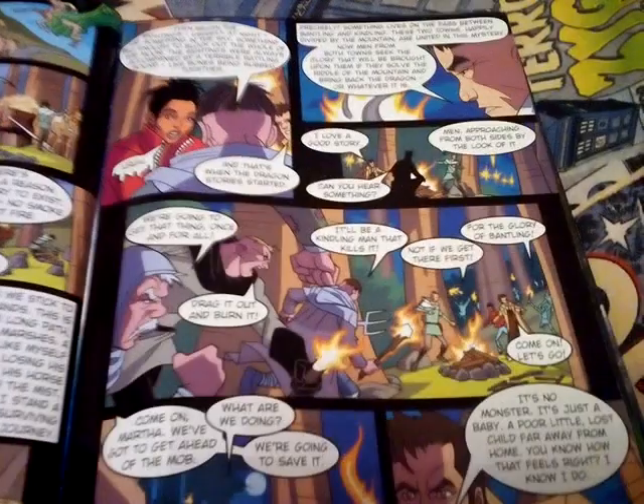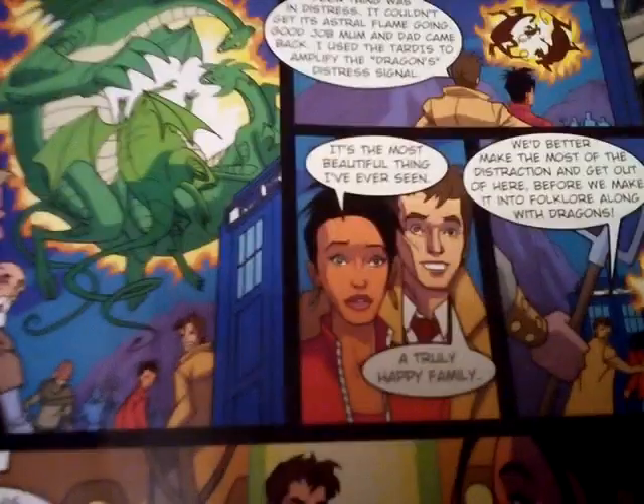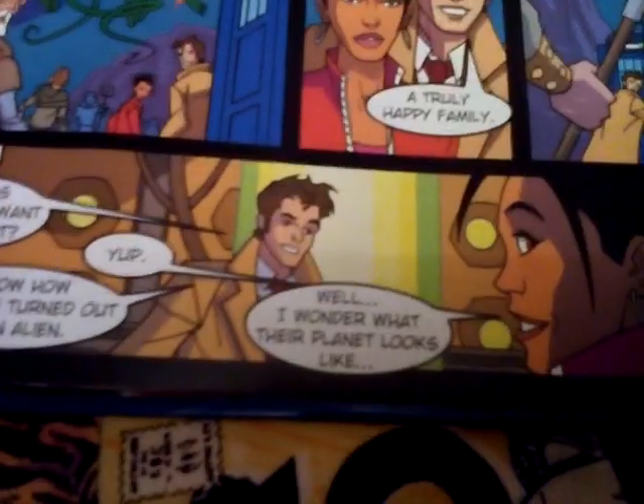There's a lot of text in the speech bubbles, but this is aimed at younger children really. Then there's the end of that section.